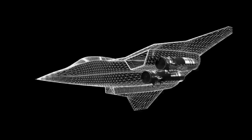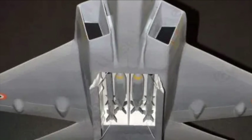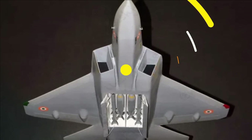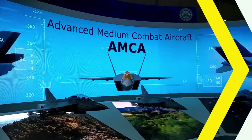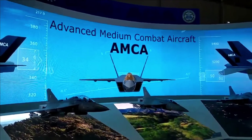India's indigenous fighter jet AMCA will incorporate features like serpentine air intake to reduce the infrared signature, internal weapons bay, aligned edges, and heavy use of radar absorbent material to provide the desired stealth characteristics. The divertless supersonic inlet (DSI) with serpentine ducts will conceal the engine fan blades to reduce its infrared signature.